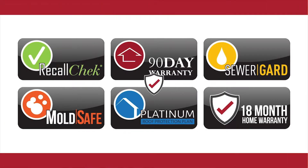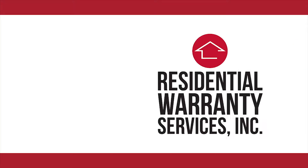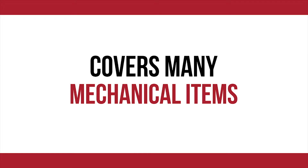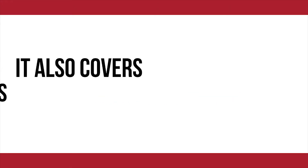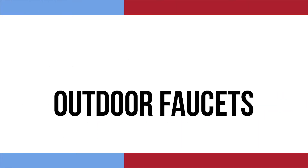Finally, you are now eligible for an 18-month home warranty at the 12-month price. Administered by Residential Warranty Services, the 18-month home warranty covers many mechanical items like HVAC equipment and plumbing components, and also covers many items excluded by our competition, such as sump pumps and outdoor faucets.